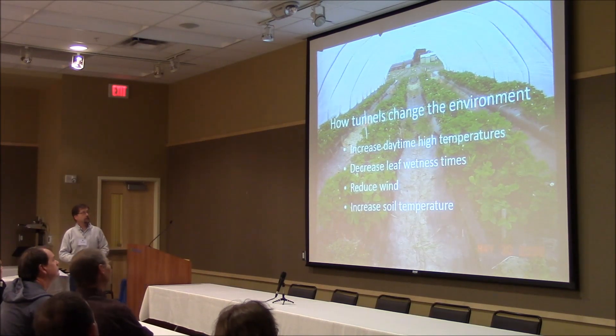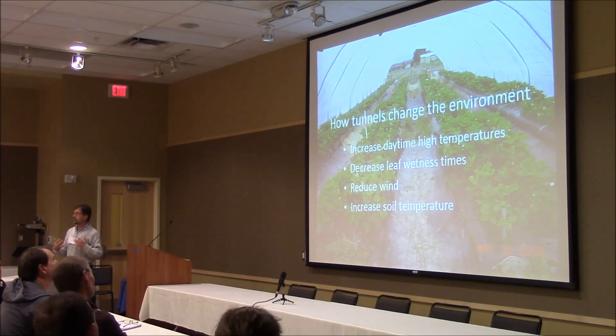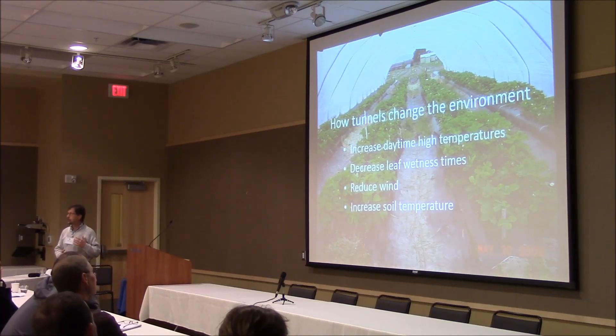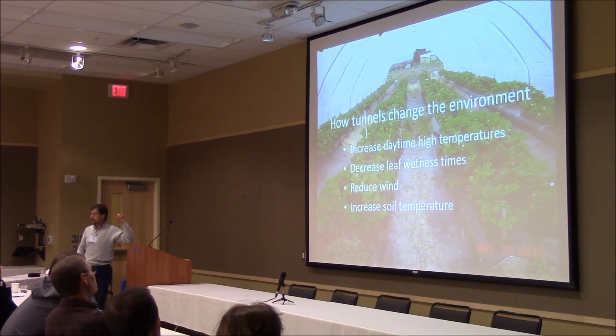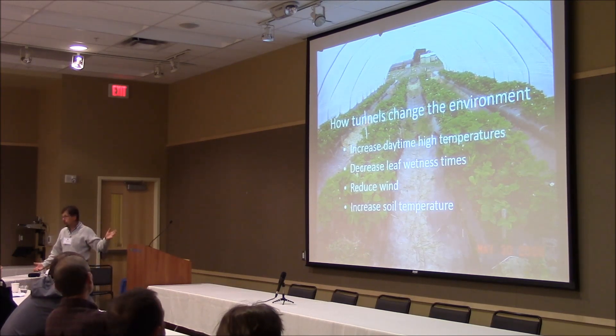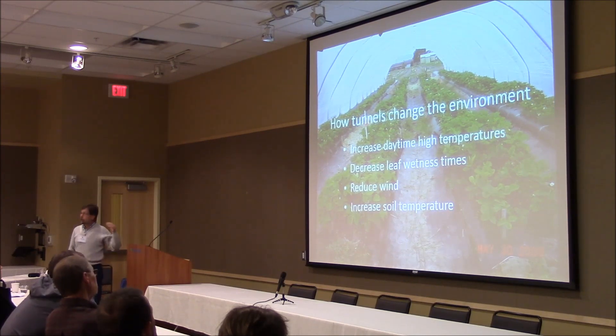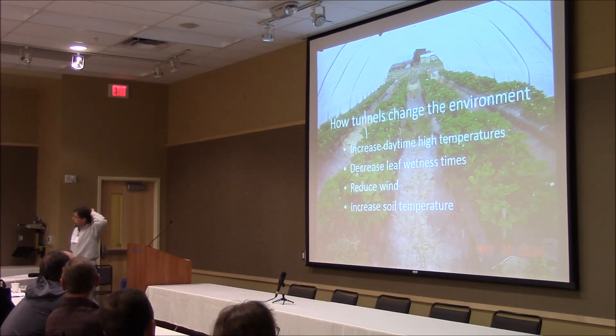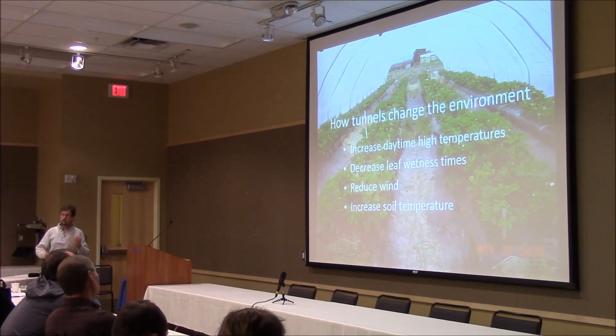The first thing you need to know about tunnels is what kind of changes do they make in the environment. Probably the most dramatic one you first notice is when you walk in there in the middle of the day — the daytime temperatures are higher. You might think the nighttime temperatures are higher too, but unless you have a really tightly sealed tunnel, the nighttime temperatures are not higher.